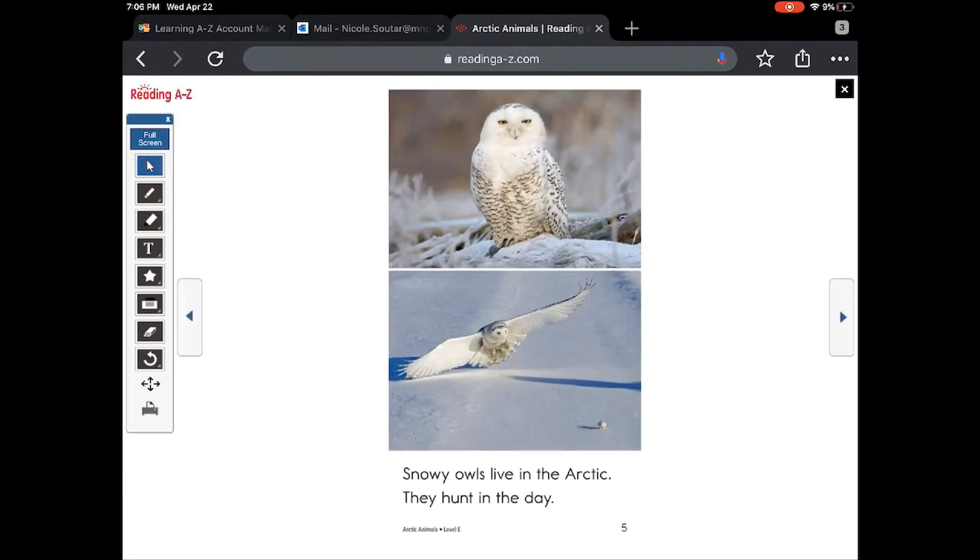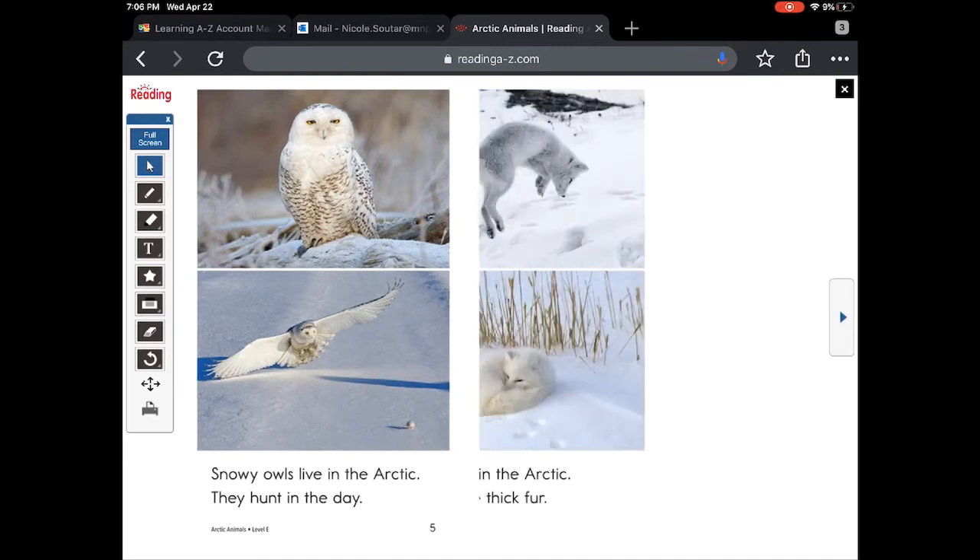Snowy owls live in the arctic. They hunt in the day. What does it mean to hunt? What does it look like the owl's trying to get in that picture?